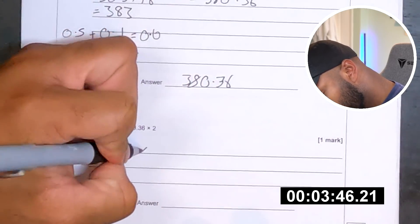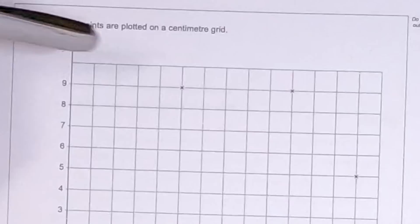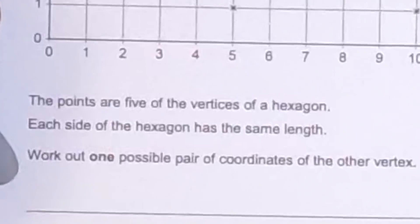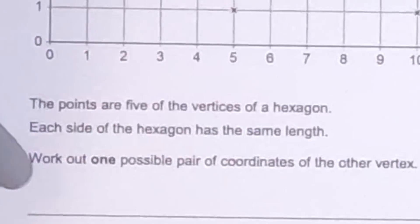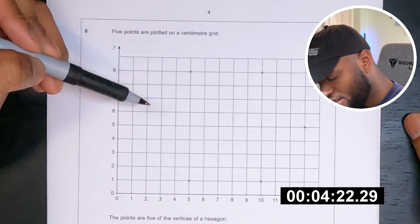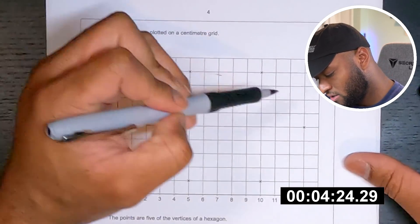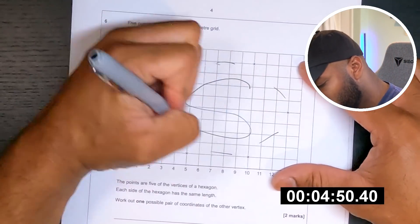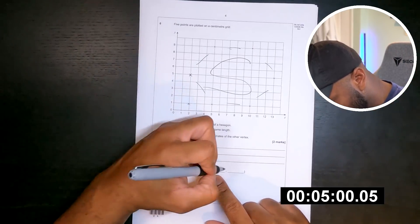9.36 by 2 — 0.36 times 2 times 2 is 18. I'm sure that's right. Five points are plotted on the centimetre grid — one, two, three, four, five. Work out one possible pair of coordinates for the other vertex. Hexagons are six sides aren't they? One, two, three, four, five, six. That's easy. It's x first and then y isn't it — two by five.